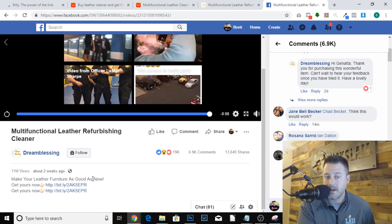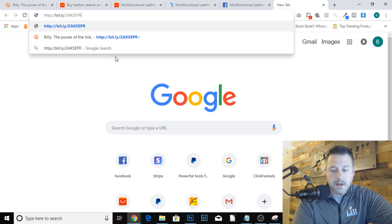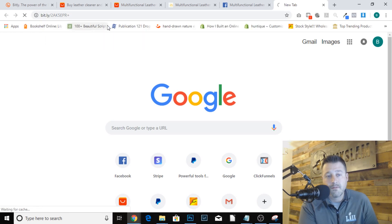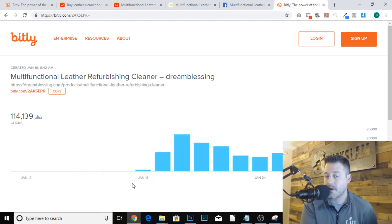If you noticed on that video they had a Bitly link. This is a little trick: if you copy the Bitly link, open a new window, paste it in the search bar, add a little plus symbol on the end, and hit enter - this is going to show you the most recent traffic on that Bitly link. I do this all the time to verify whether or not this product is selling right now and how it's trending.